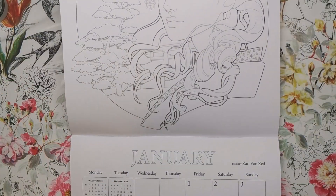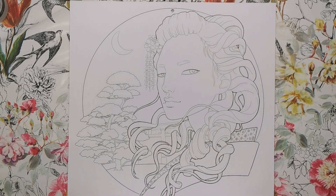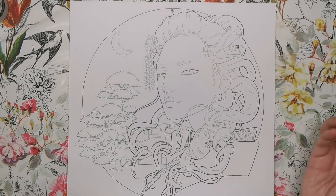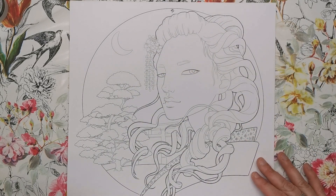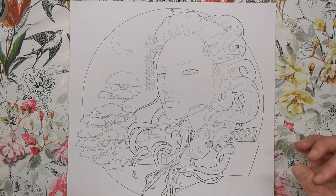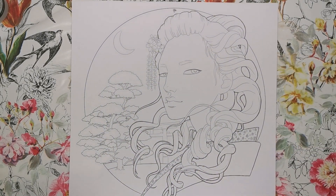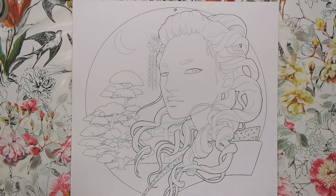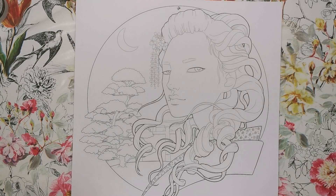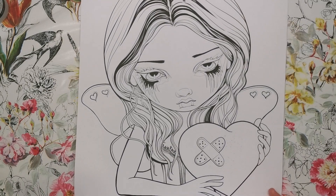The next one is for January and it's by Zan von Zed — very clean lines, very crisp. There are lots of blank areas for you to colour in, so it's not overly intricate, and it's all contained within a circular border. It's got a little bit of an oriental theme, and it's gorgeous. Throughout this calendar you'll find something you love, because all of these are really well-known, very talented illustrators.